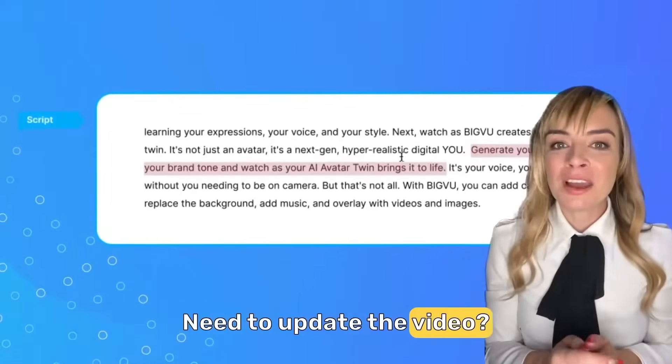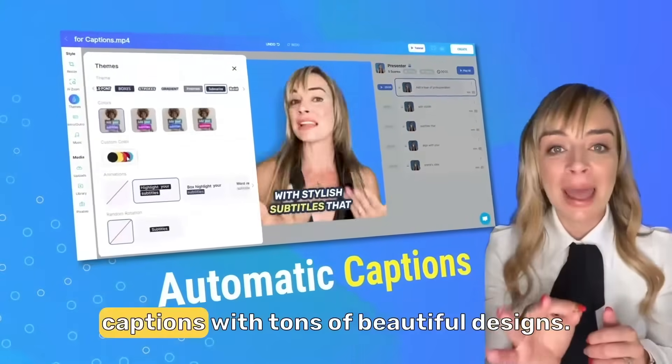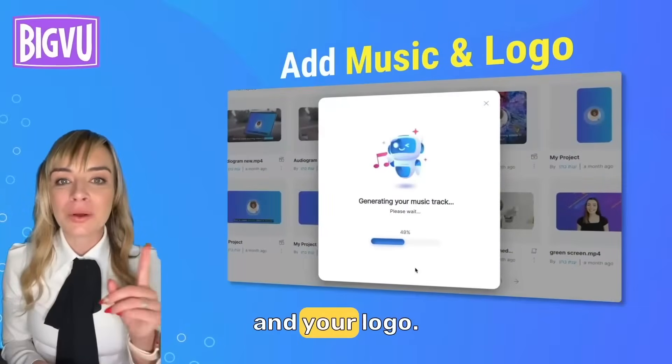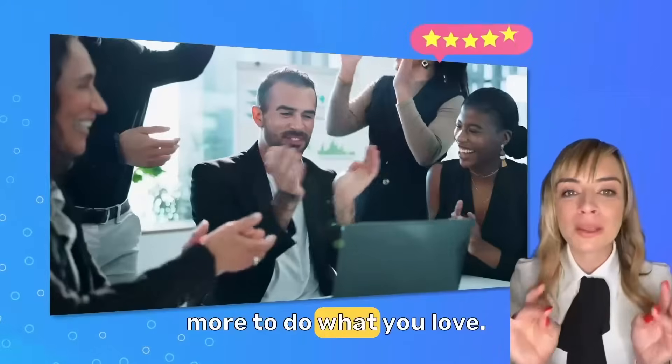Need to update the video? Just update the text. But that's not all. With BigBoo, you can add automatic captions with tons of beautiful designs. Replace the background, add music, and your logo. More likes, more compliments, more time to do what you love.